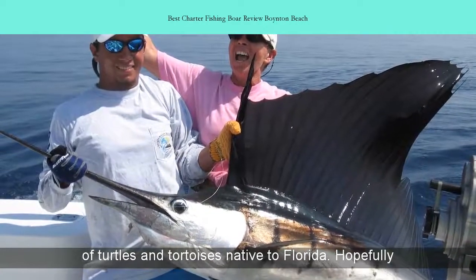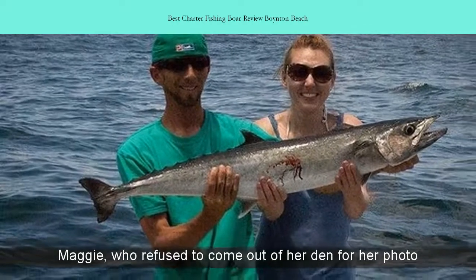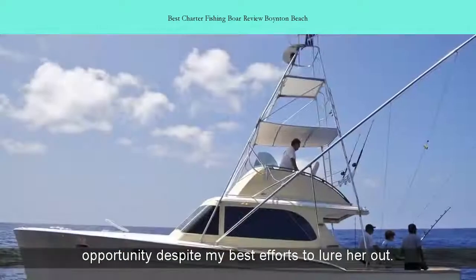Hopefully you will get a glimpse of a large gopher tortoise named Maggie, who refused to come out of her den for her photo opportunity, despite my best efforts to lure her out.